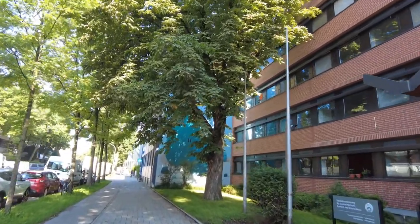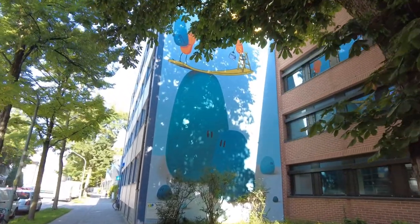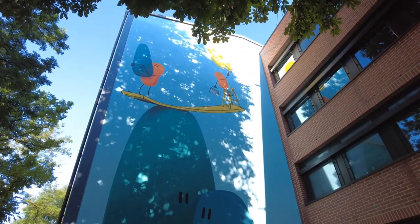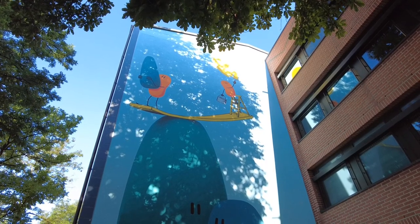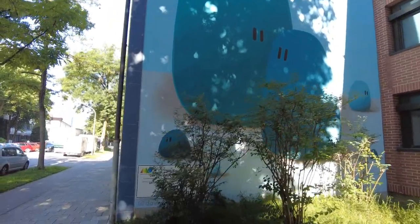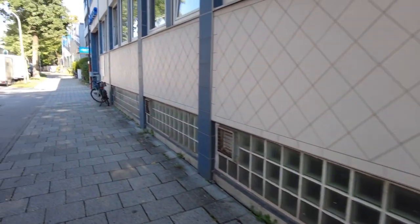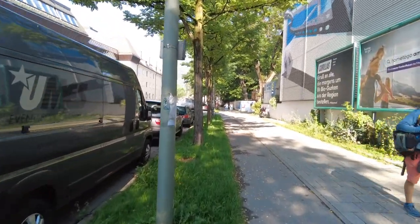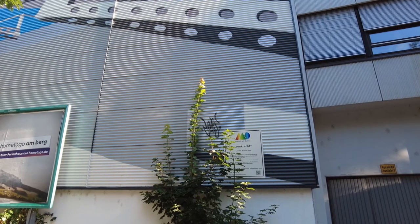And right behind this big tree there's the next art spot. I really hope the lighting is not too bad, we can see it all. This is even themed. And just a few meters down the road there's this — it's called senkrecht, so vertical.